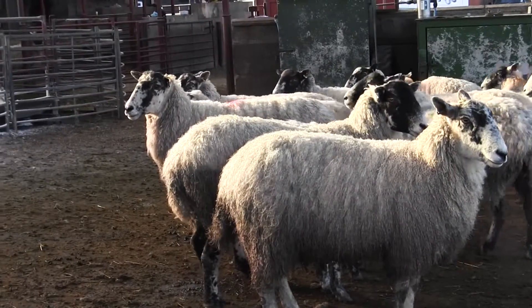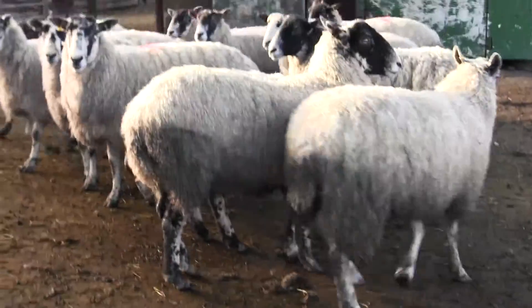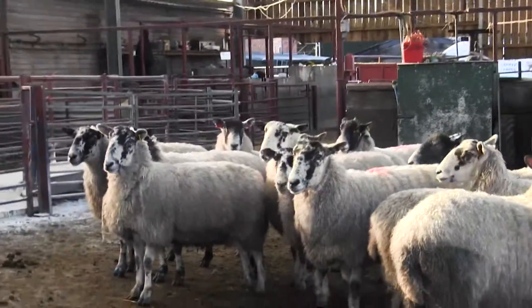Often you'll find within a flock that there are a very small number of animals that are repeatedly or persistently lame, and by culling this small number you can often actually make quite a big difference to the number that you have left to treat, as those animals could often be accounting for a lot of the treatments that you're giving.